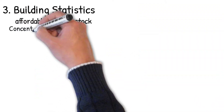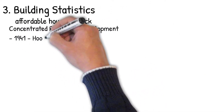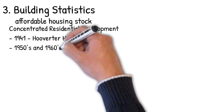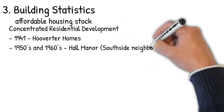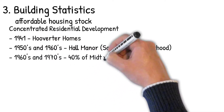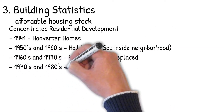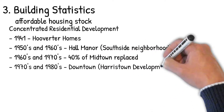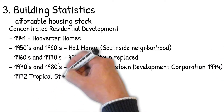Concentrated residential development is represented in some of the areas discussed here. In 1941 we have the Herviter Homes. In the 1950s and 60s, Home Manor was set up in the Southside neighborhood. In the 1960s and 70s, 40% of Midtown was replaced. In the 1970s and 80s, downtown development was happening — the Downtown Development Corporation, Harristown, formed in 1974. Also at that point we had the 1972 Tropical Storm Agnes, another milestone to consider when thinking about the effects of housing within Harrisburg.